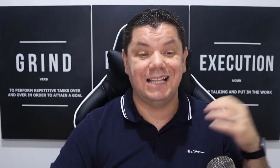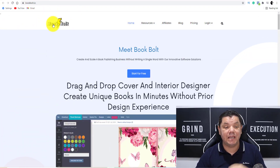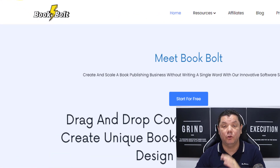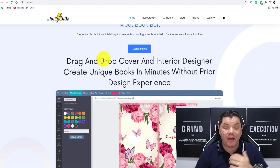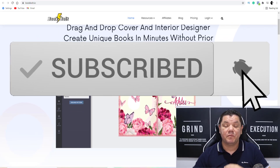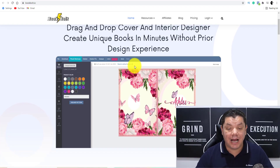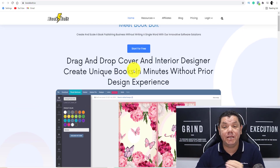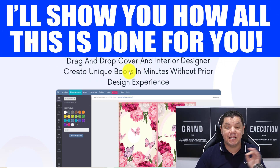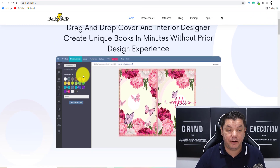The site we're going to be looking at today to make passive income online is a software called BookBolt.io. Basically what this software does is it helps you create simple journals, notepads, diaries, and colouring books, and I want to show you where you can sell this. The best part is these books are created in minutes without any prior design experience.